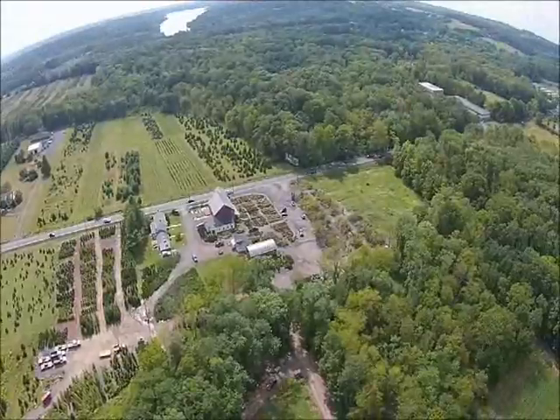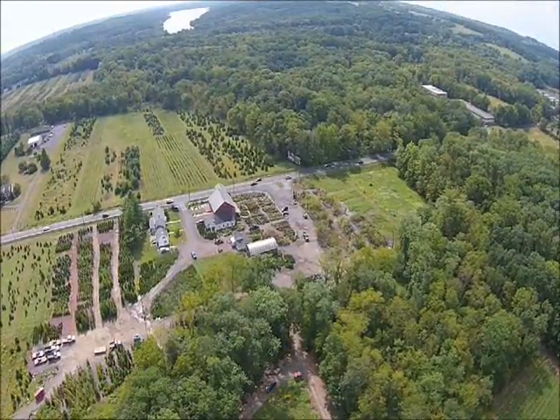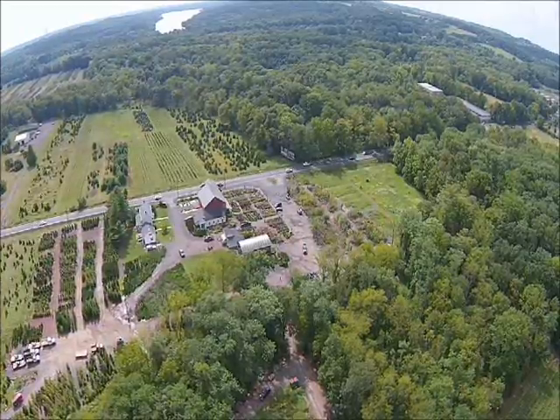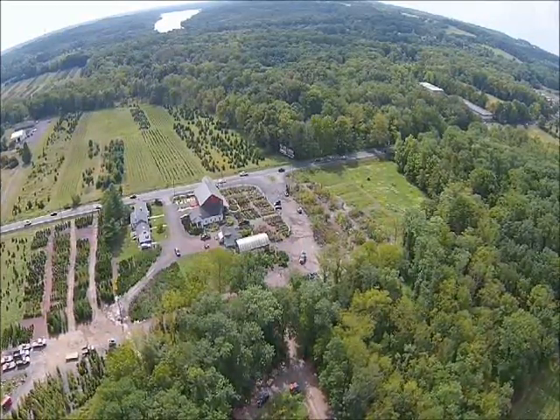We have lots of big trees like large arborvitaes up to 20 to 22 foot. We also sell small seedlings, so if you want something small we can accommodate that need as well.